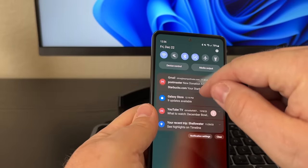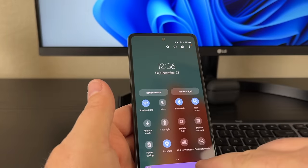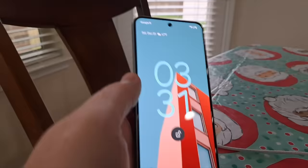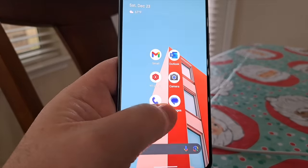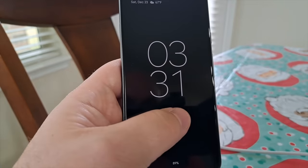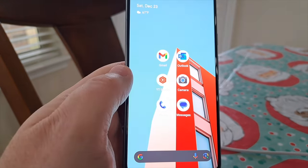The Pixel 8 and the Pixel 8 Pro do share the same Tensor G3 chip, but the Pixel 8 Pro comes with 12 gigs of RAM instead of 8. This phone feels a bit underpowered even when compared to more budget phones like the Galaxy A53, which is a couple of years older now and seems to run even smoother to me. The Pixel 8 has an under-display fingerprint sensor, which I love. I've heard other reviewers complain about the responsiveness, but I've had zero issues — it works super fast.